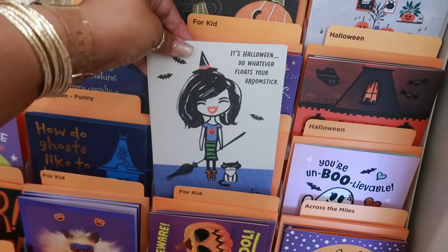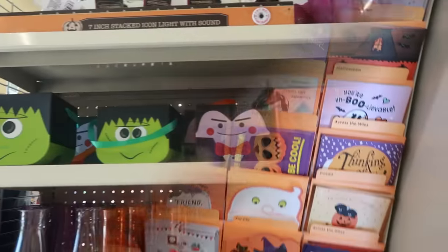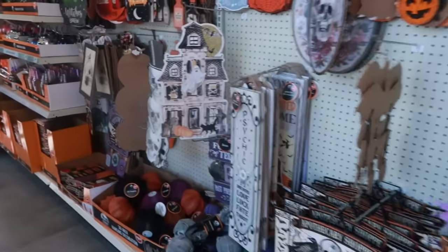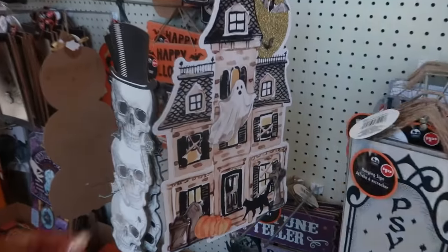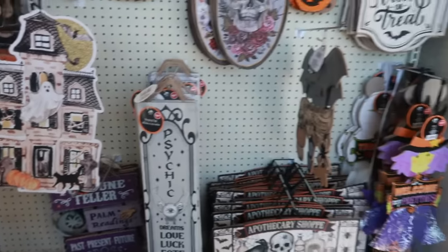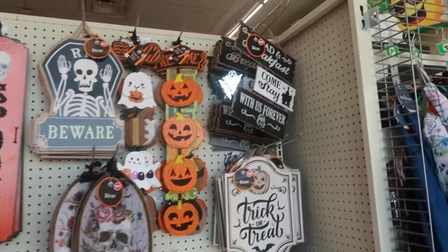There's a Halloween card that says 'Do whatever floats your broomstick.' Some little boxes too. I didn't see this picture before — I like that. There's a little ghost up there.